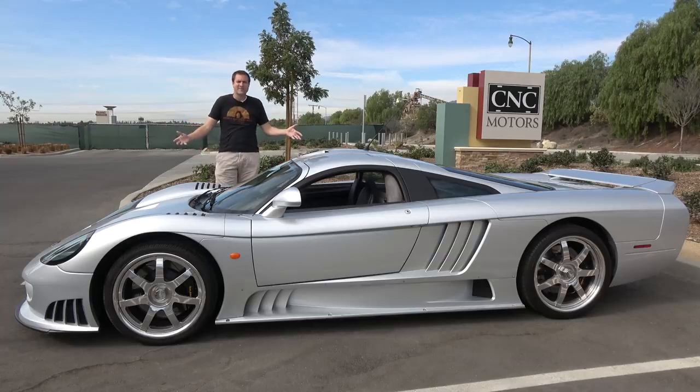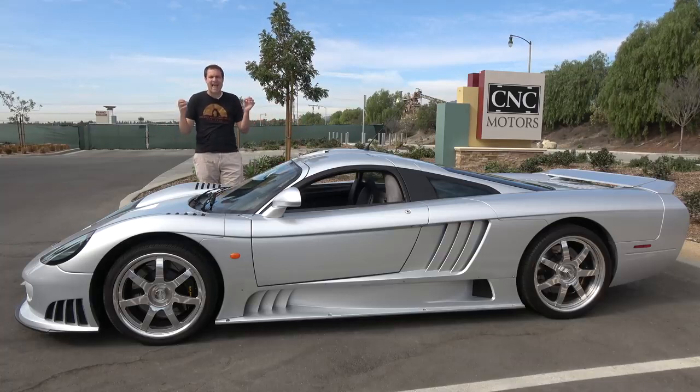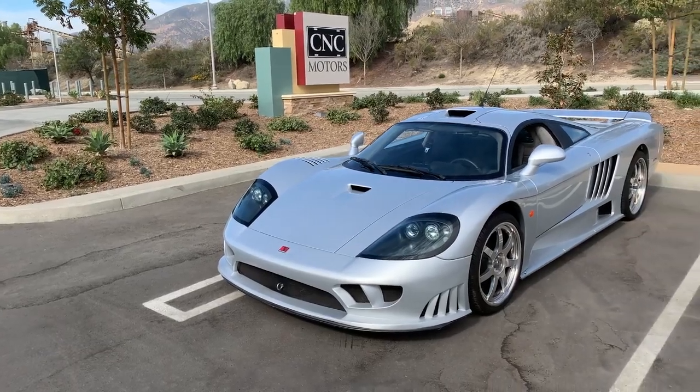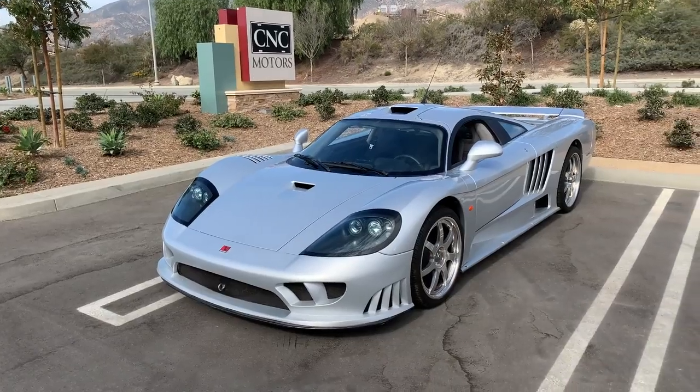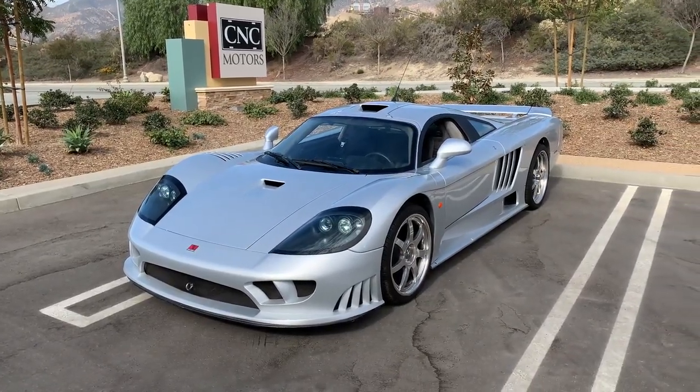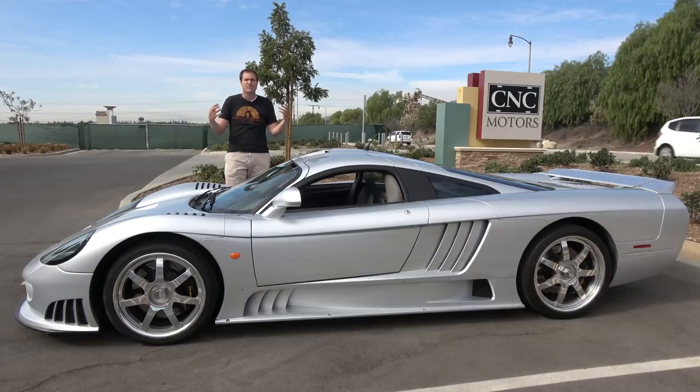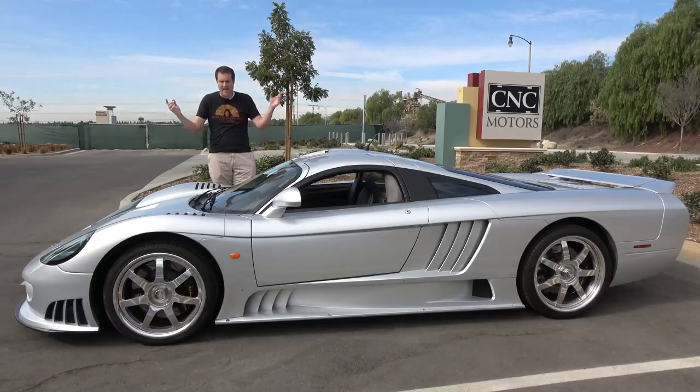This is a 2003 Saline S7, and it's one of the few mid-engine supercars to come out of the United States. Saline is a company located in California, best known for tuning Ford Mustangs, but in the early 2000s they decided they wanted to build a supercar of their own — and it is insane.